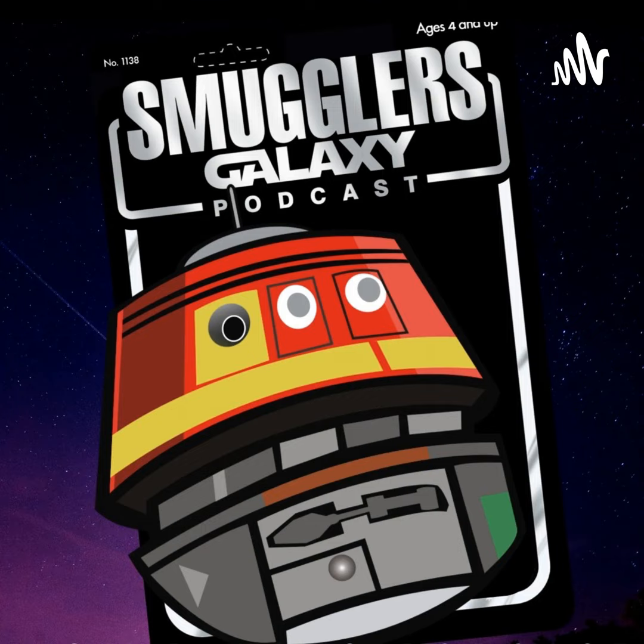Hasbro released the Black Series Wrecker figure from Bad Batch this week — he's the muscle of the group. He's $29 and already sold out on Hasbro Pulse. I pre-ordered him and was one of the lucky ones who got it in the 10 minutes he was available. The Hasbro Pulse membership expires March 1st for most people — it's $50 and you get free shipping. If you order three things throughout the year, it's worth it.